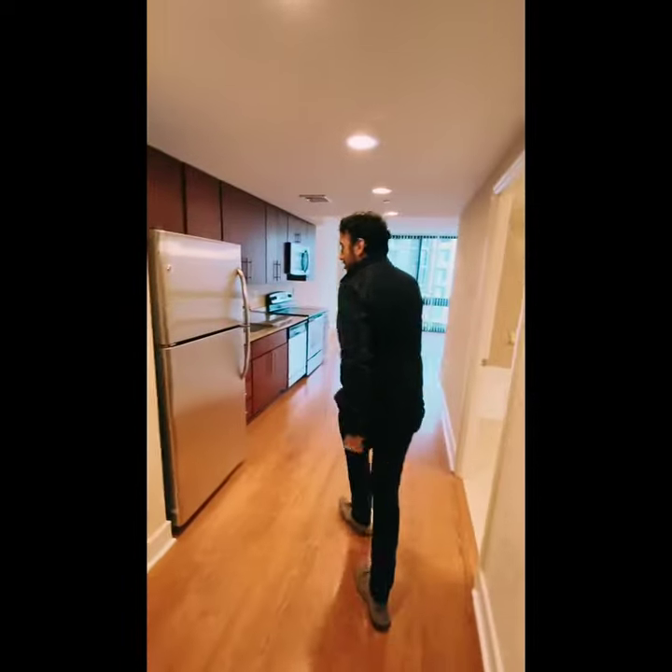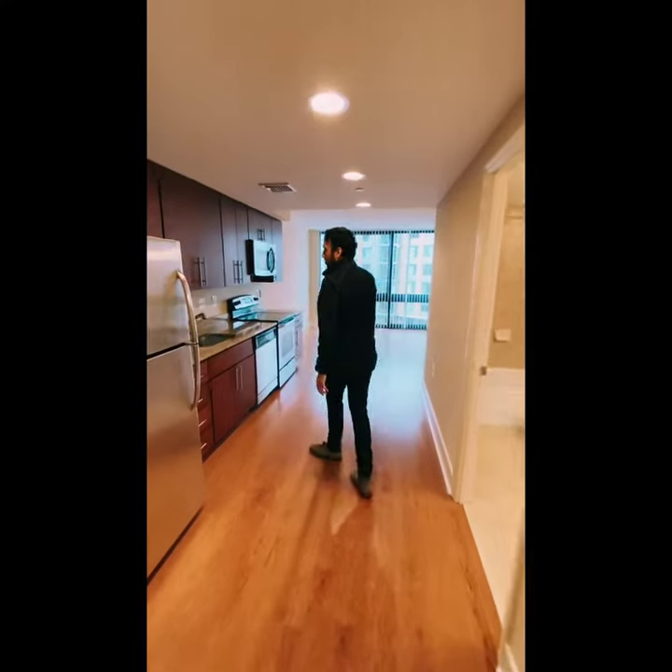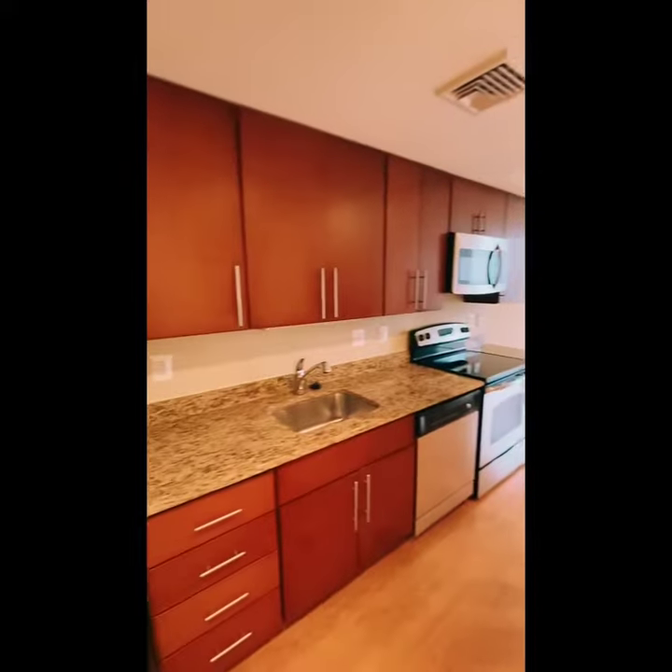Let's jump on over to the kitchen here. Our kitchens come equipped with granite countertops, some of them come with a backsplash finish and stainless steel appliances.